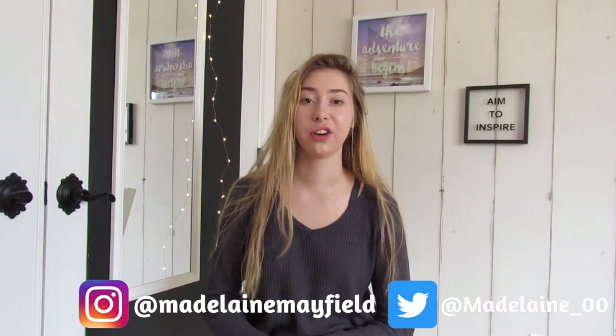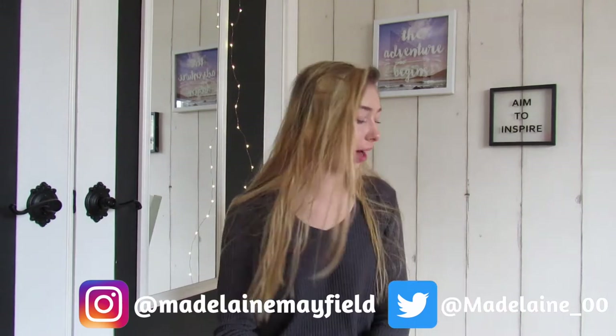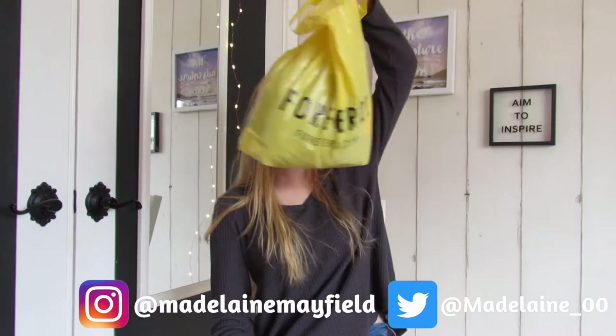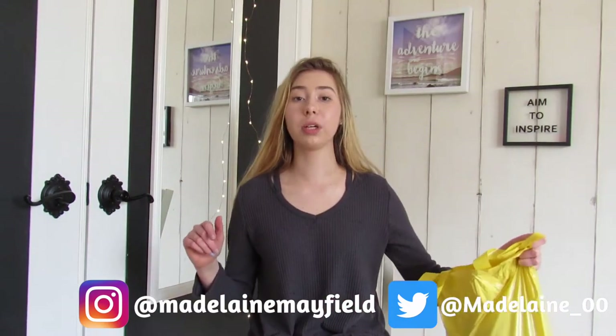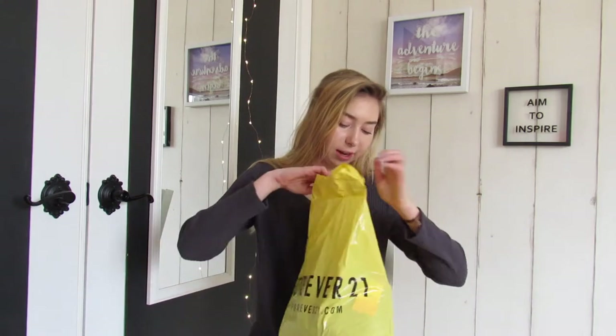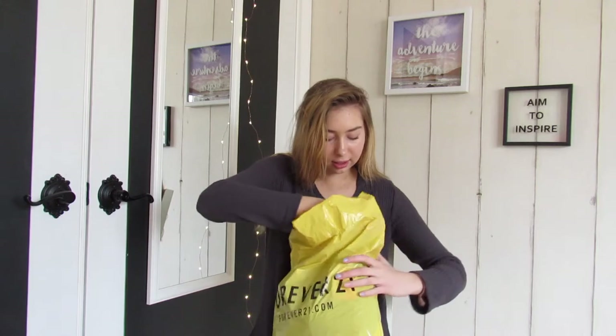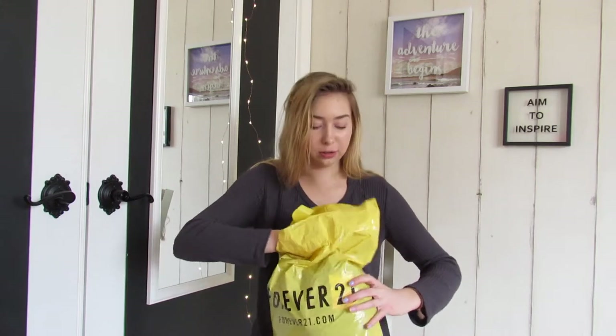Hey guys, welcome back to my channel! I just did a little shopping — nothing too much. I wanted to show you guys what I got: some stuff I ordered online and the rest I got from Forever 21. I'm also going to be trying this stuff on. The first store I went to was Forever 21 and they were having some pretty good sales there.